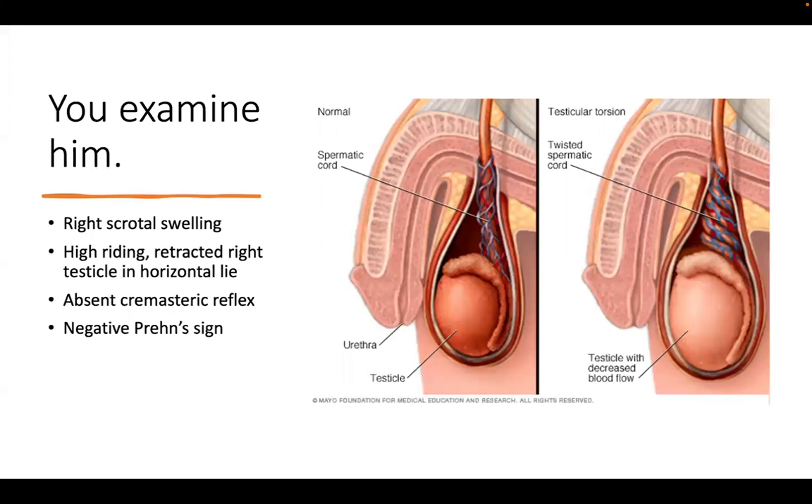On examination, he has right scrotal swelling and a high-riding testicle - meaning one testicle is more elevated than the other, and it's in a horizontal lie. Normally a testicle lies vertically; a horizontal lie is abnormal and a worrying feature. He also has an absent cremasteric reflex and a negative Prehn's sign.